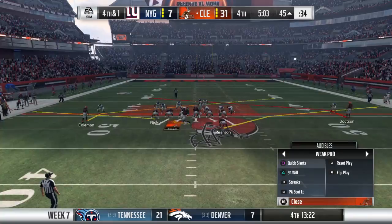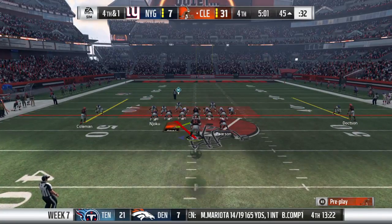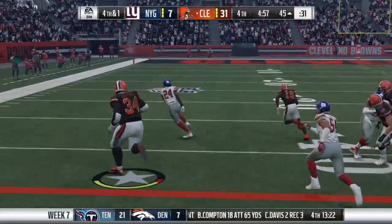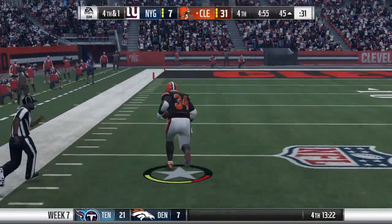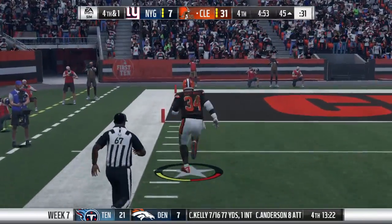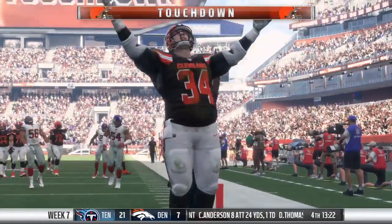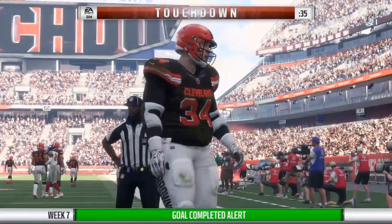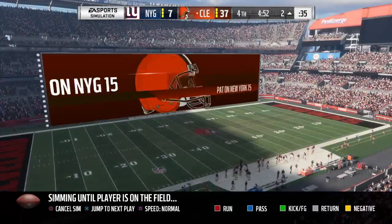A pickup of three brings up an interesting fourth and one. He gives it to his running back — spins past it. And all the way in — touchdown, Cleveland. A big play there, 45 yards.